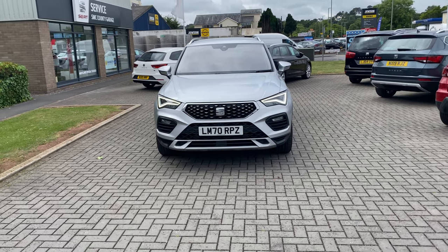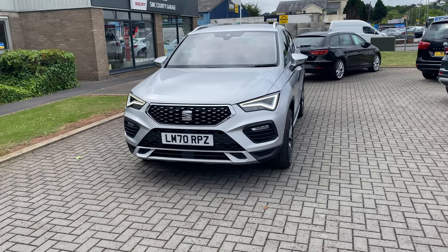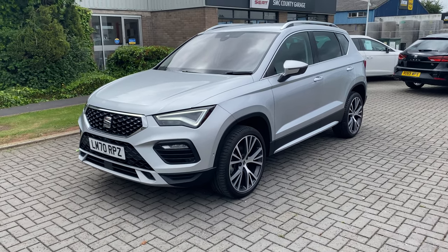Hi, it's Steve here from County Garage Seat, and today I'm going to show you around a vehicle that's just arrived in stock with us — this being a top of the range Seat Ateca Experience Luxe DSG Automatic.